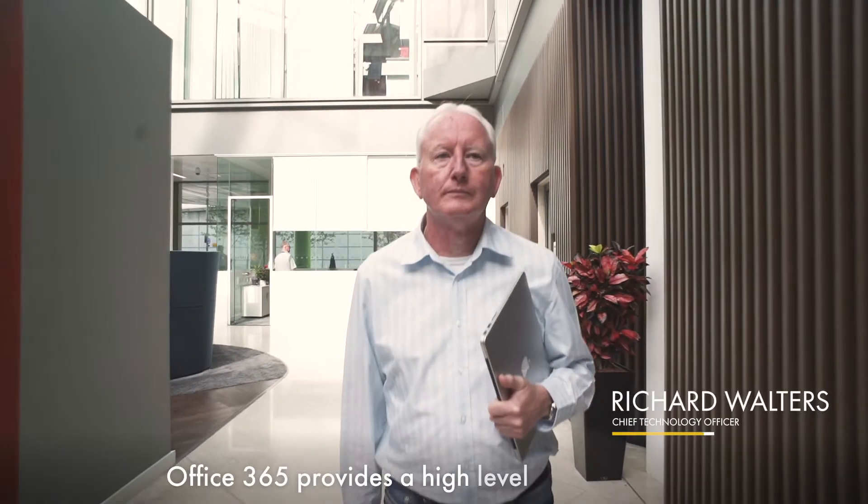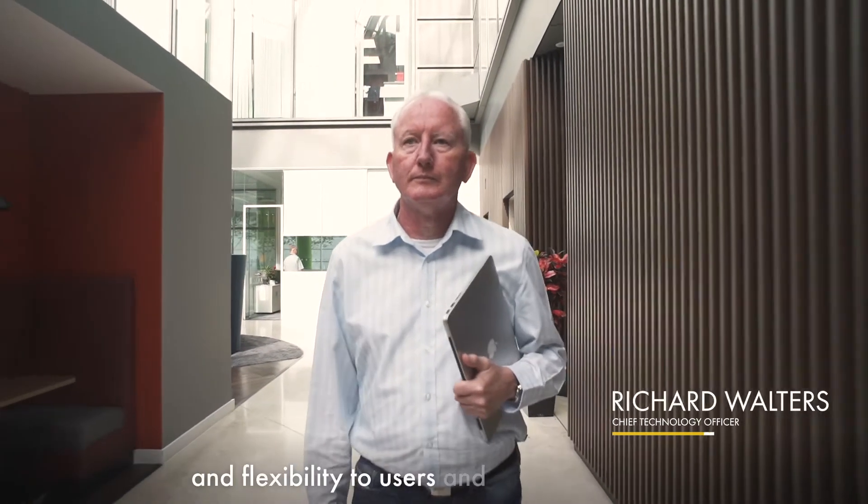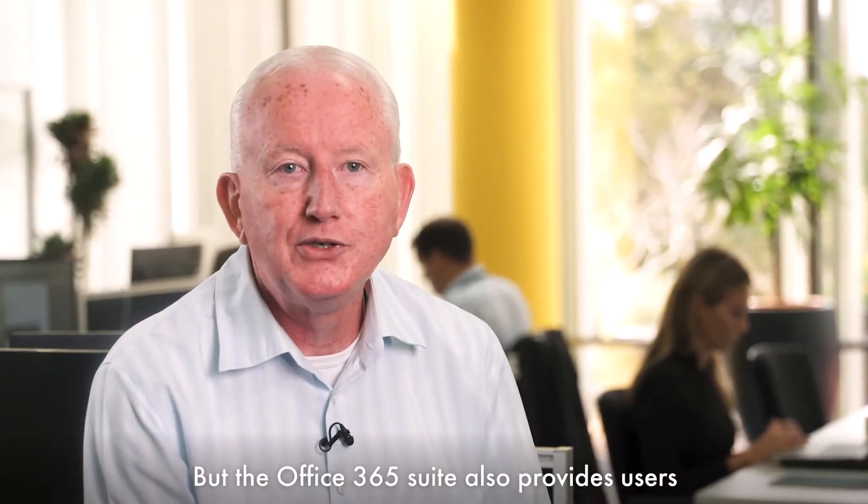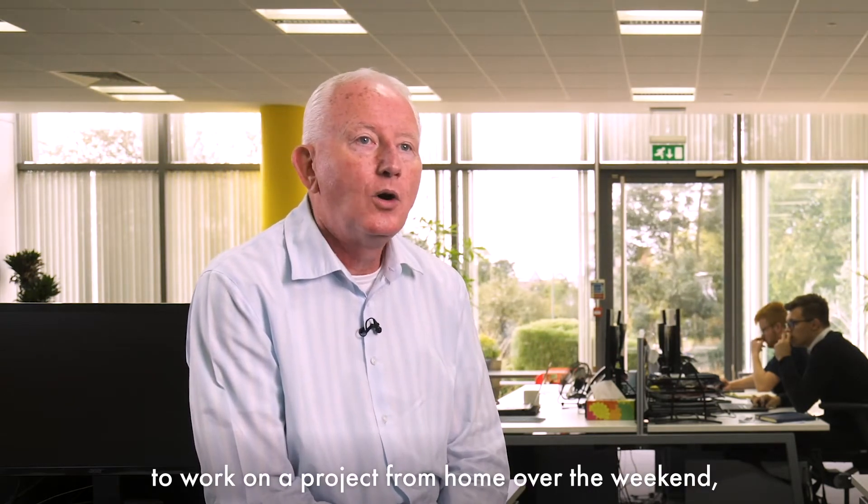Office 365 provides a high level of convenience and flexibility to users and has the potential to increase productivity, which is great. But the Office 365 suite also provides users with a variety of channels for getting data out of an organisation, either with the best intentions to work on a project from home over the weekend, or less frequently